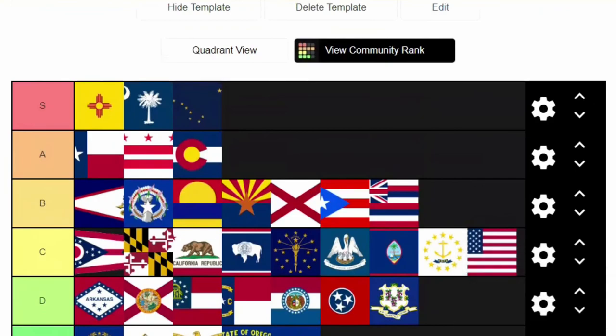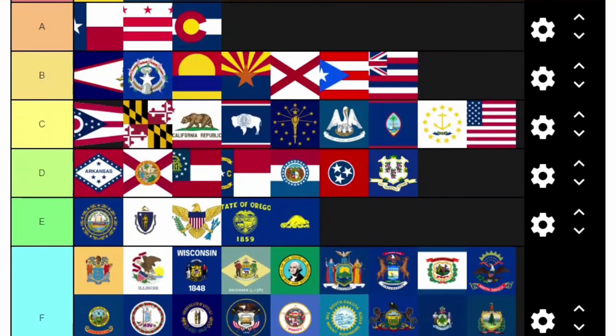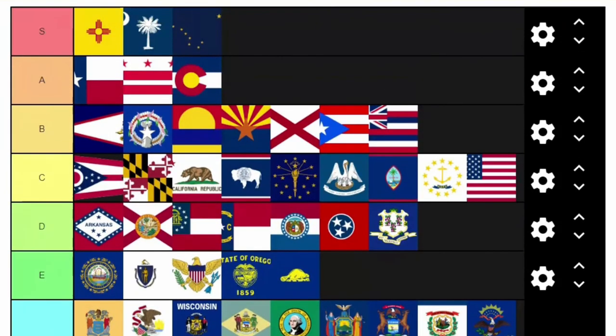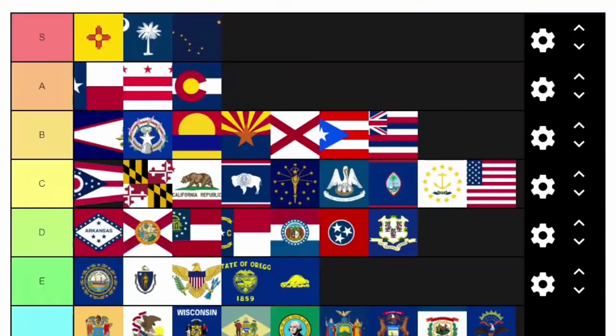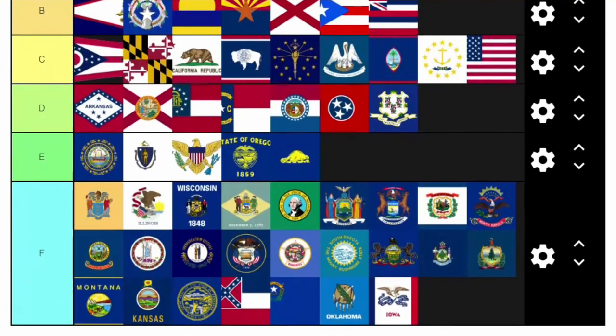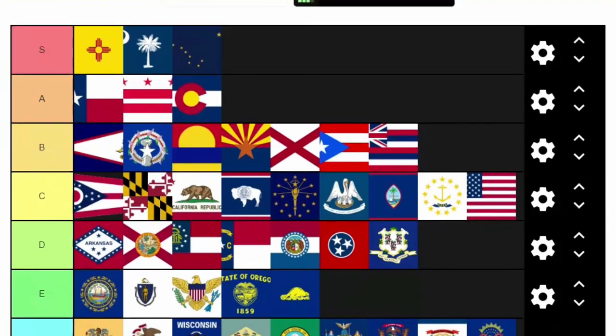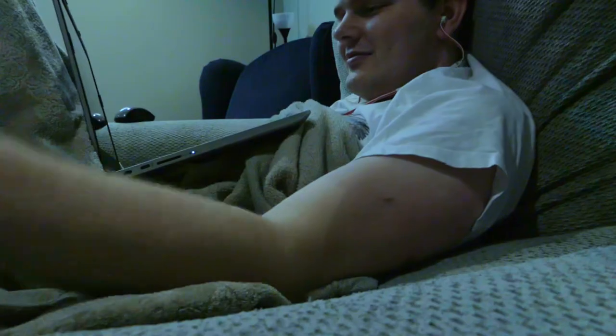So there you go — 50 state flags plus the back of Oregon, six territories, the District of Columbia, and the American flag itself: 58 flags in total ranked. That took a long time. We will rank the Canadian ones, probably, and we might even go over flags of the world. This is our first attempt at doing this live video kind of thing — it's kind of a disaster, but I hope you at least liked our rankings. If you had no idea what makes a good flag, maybe you learned a little something. We're not experts at all — we're just guys who like flags and flag principles. Have a nice day. Cheers.